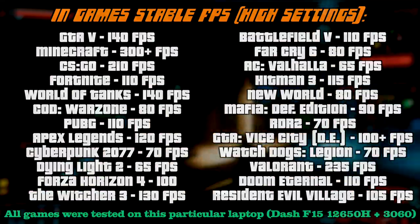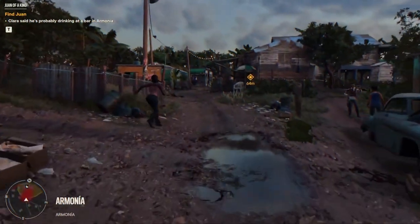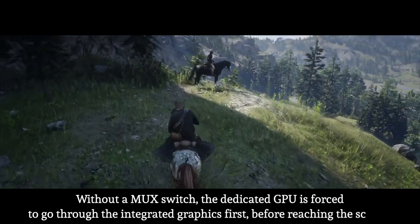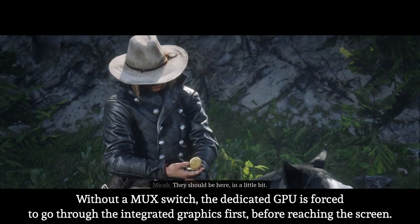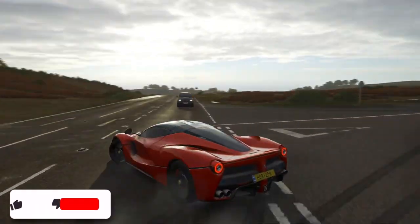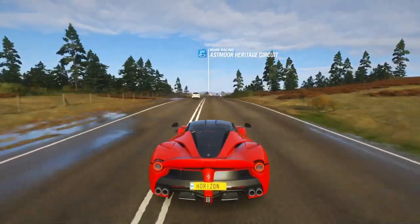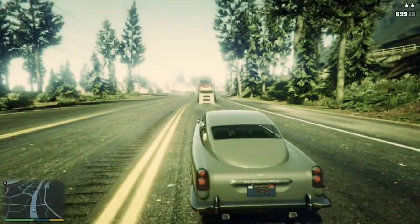This machine is also equipped with a MUX switch. If you don't know what it is, it lets the dedicated graphics card communicate directly with the display. Without a MUX switch, the dedicated GPU is forced to go through the CPU's integrated graphics first before reaching the screen, which hurts gaming performance. Simply put, if you turn it on, it increases in-game performance by approximately five to six percent, loads graphics elements much faster, though your laptop's battery will drain a bit faster as well. The overall experience will be much smoother.